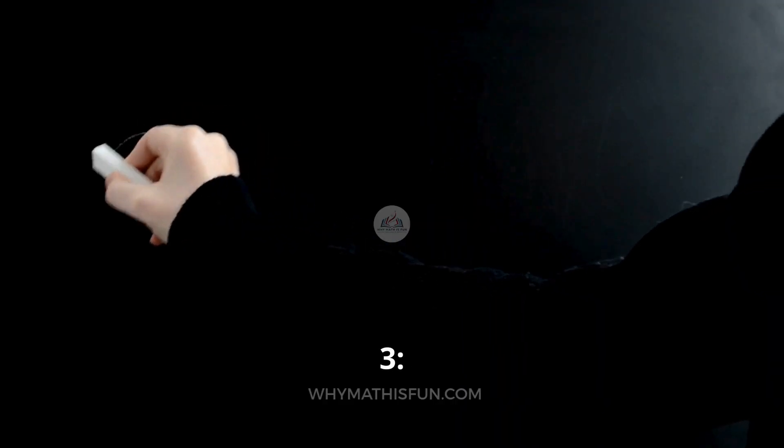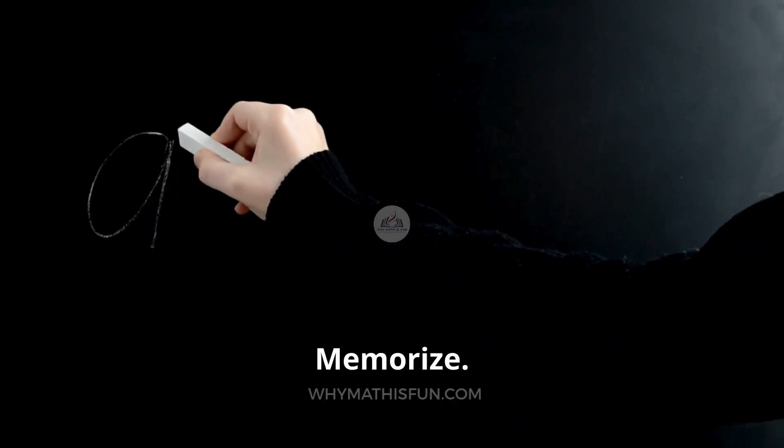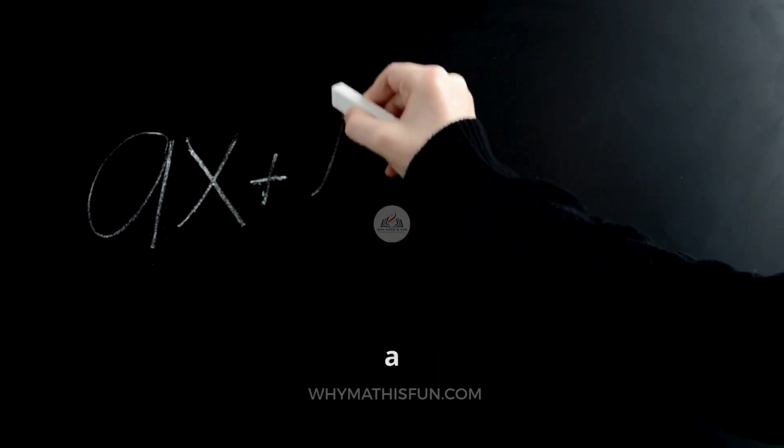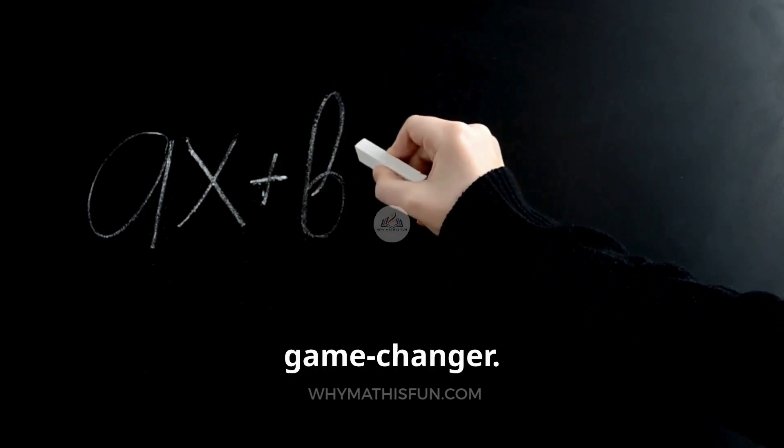Tip 3: Understand, don't just memorize. Anyone can memorize Y equals MX plus B, but do you know what slope means in a word problem? That's the game changer.